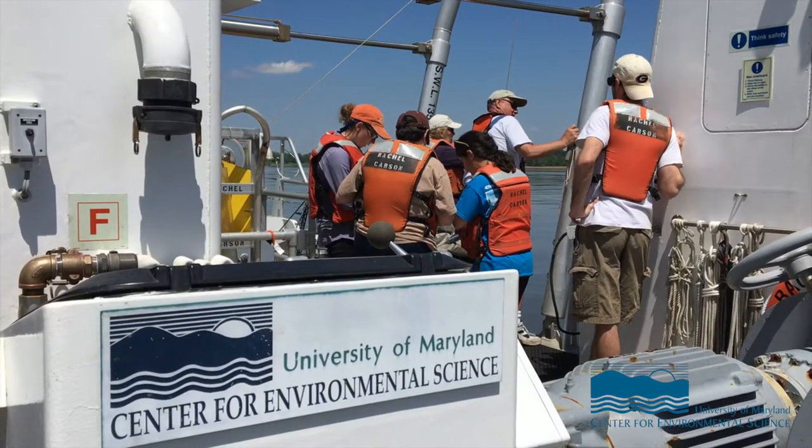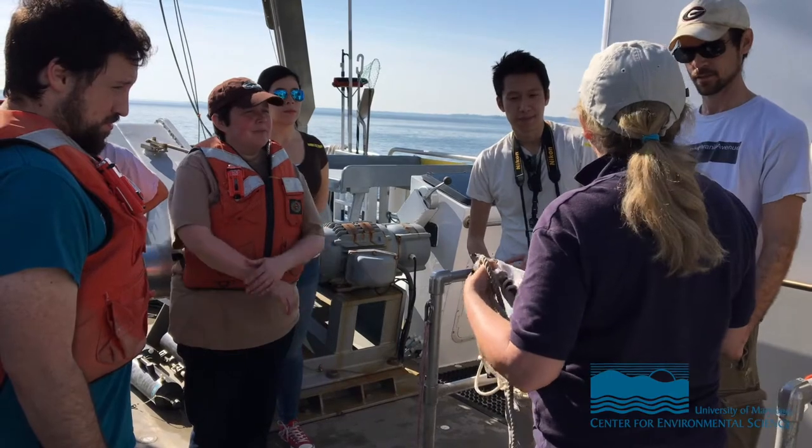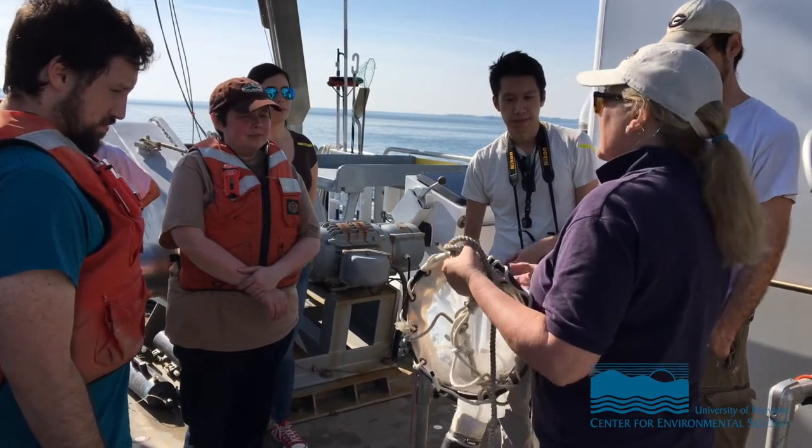This is our annual plankton cruise for our biological oceanography class. For these graduate students, we need to get students out in the field to actually see what we're talking about. This is a lecture class and there are a lot of great videos, but nothing beats coming out here, taking a sample of water, and seeing what's in a drop of water out here in the environment — seeing its real color.